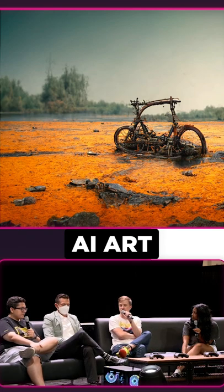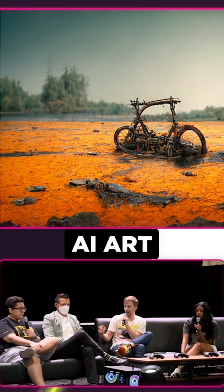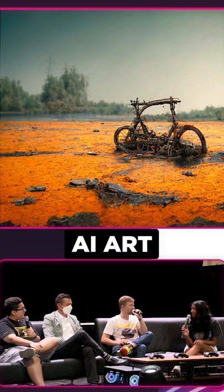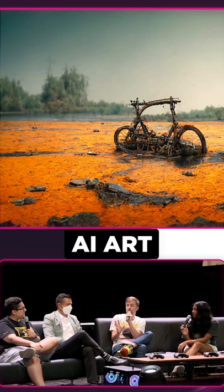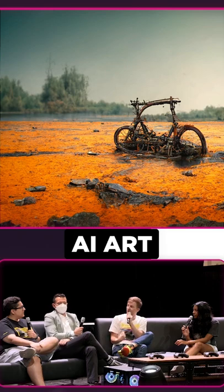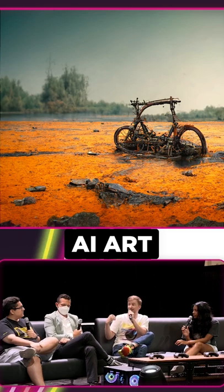AIs themselves are trained to have a style. If you've seen my TikToks before, you'll notice color-wise, almost all of them — those ones scare me — like significantly, especially if you don't specify, they are orange and blue. That is the AI specific style. As if it doesn't know or doesn't have anything to go off of, it says the colors for this image are going to be orange and blue.